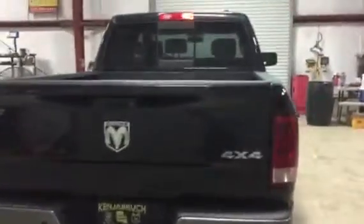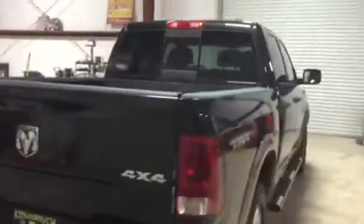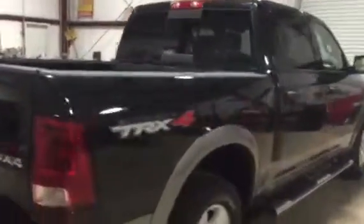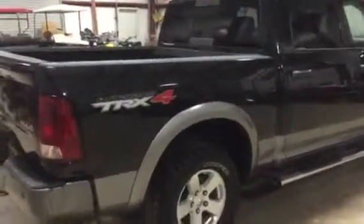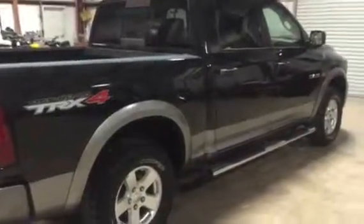The truck's a nice truck. It's got a spray-in bed liner. It's a four-wheel drive, a 2009 model, and it has 109,000 miles. Only at auction time are you going to find a 2009 Dodge four-door four-wheel drive TRX4 coming down south for anything about this. Thank you.